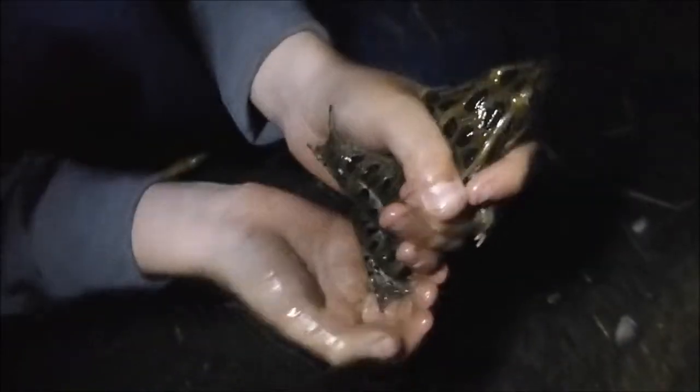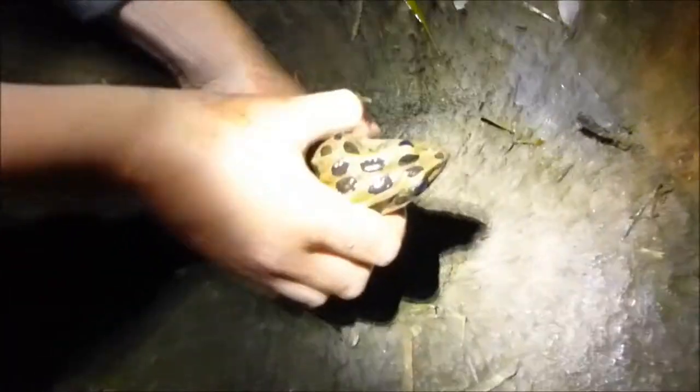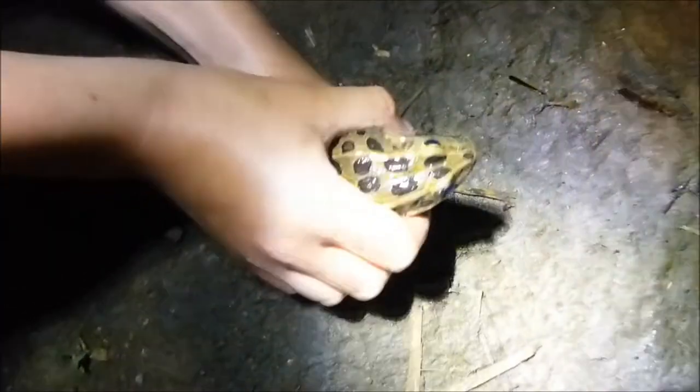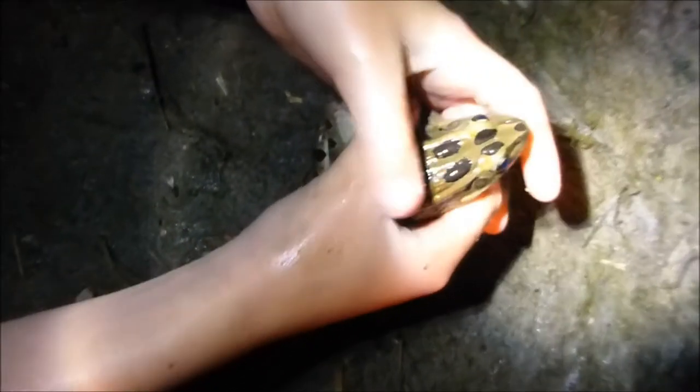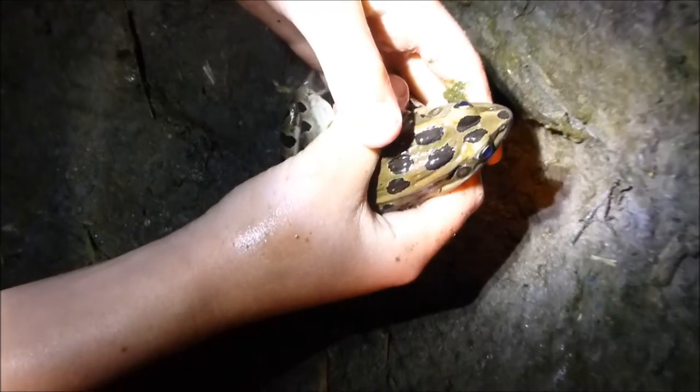Hello, little leopard frog. Look how big that is — this is a leopard frog of humongous size. It shouldn't be possible to be this big.